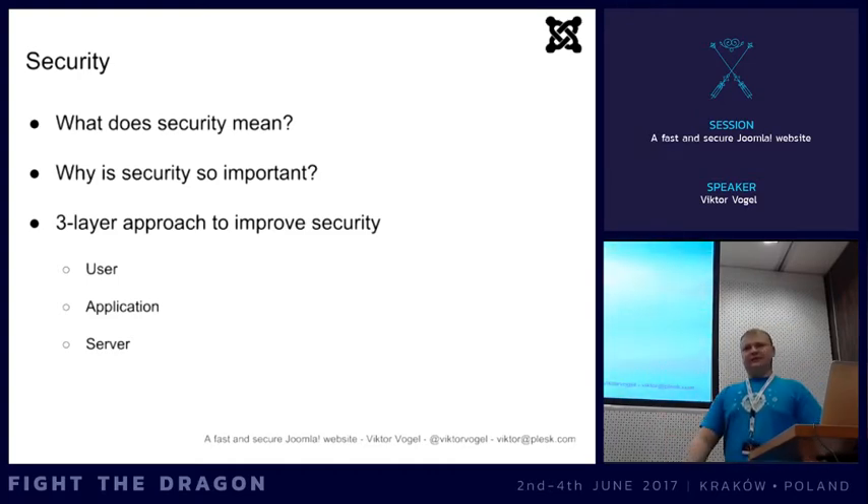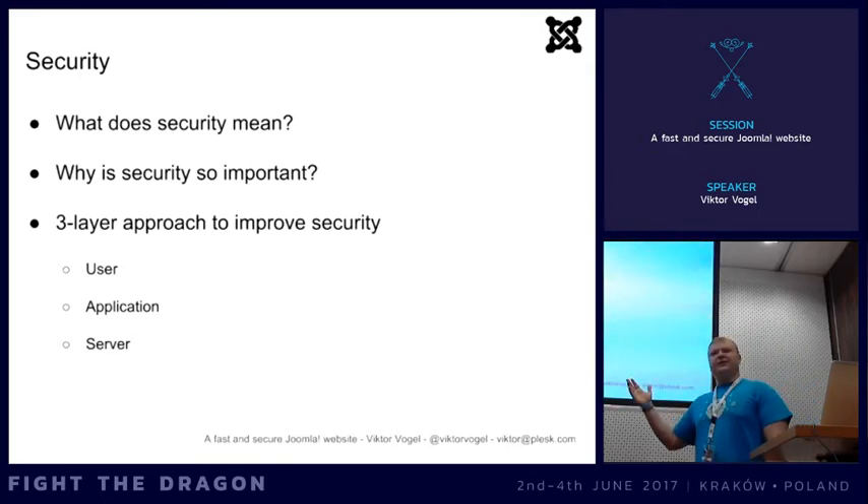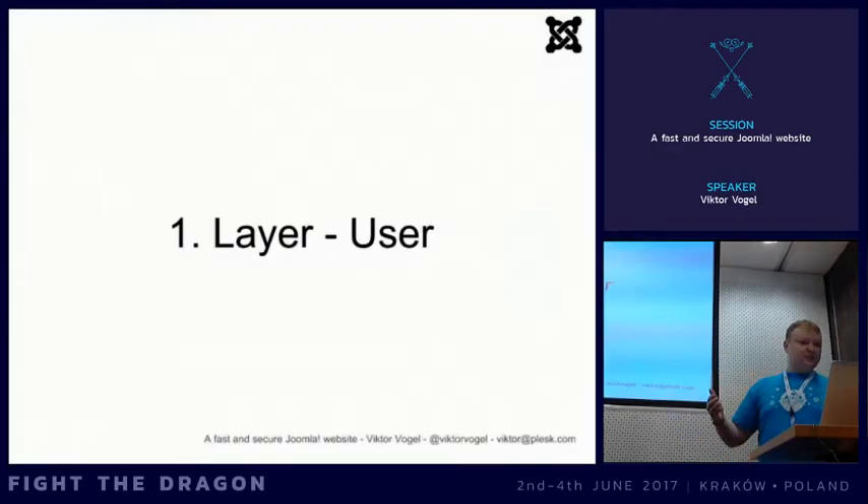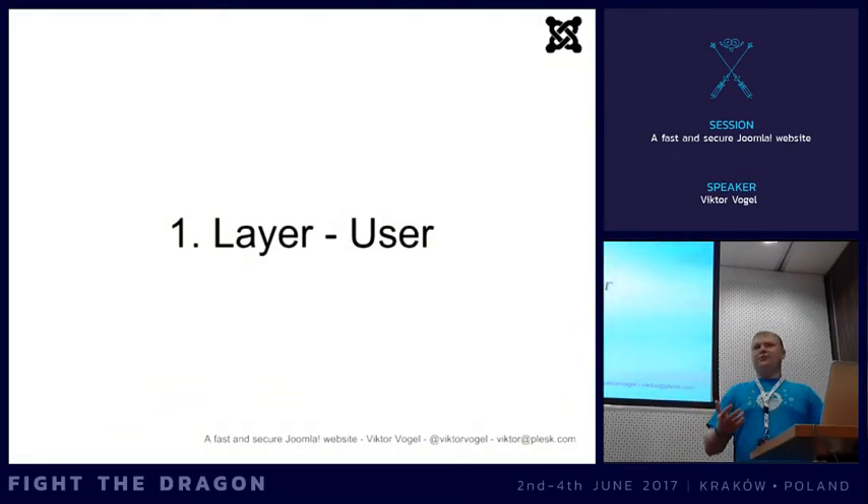Coming to the three-layer approach, starting with the user layer. What can the user do to improve security? First of all, the password is the main topic. What can you do to improve access to the system? Also, don't select easy-to-guess usernames like 'admin'. If you have a super user or administrator account, don't use 'admin' or 'administrator'.